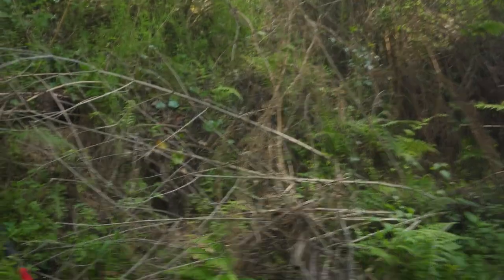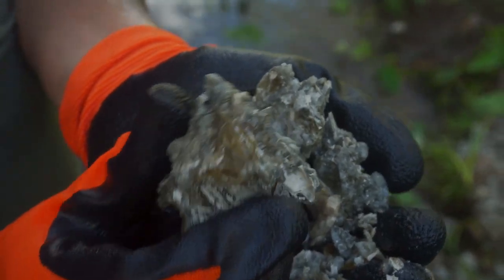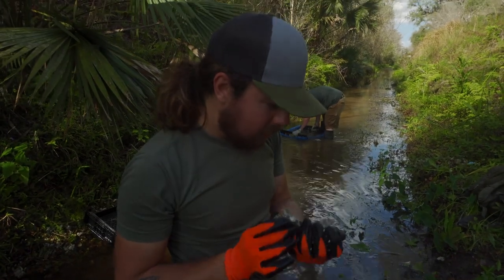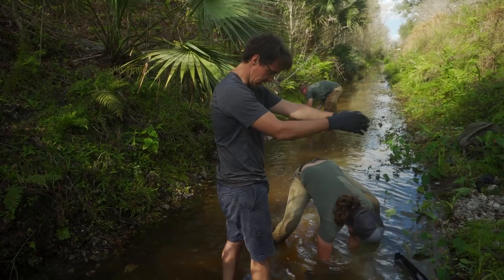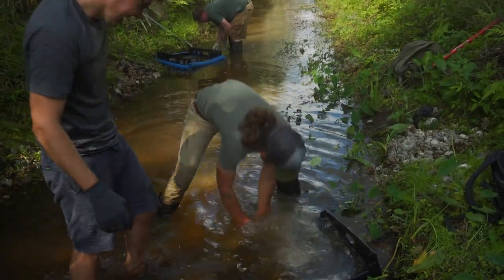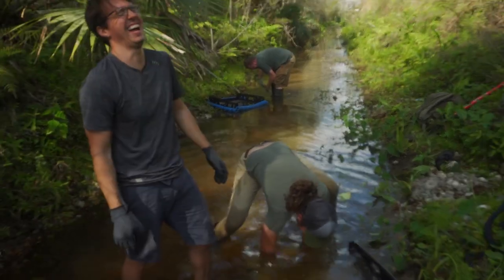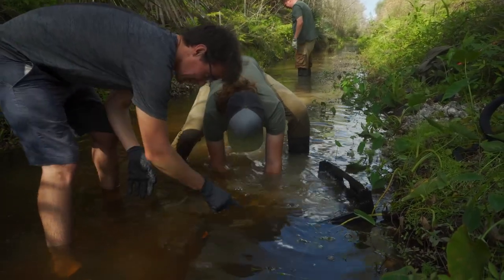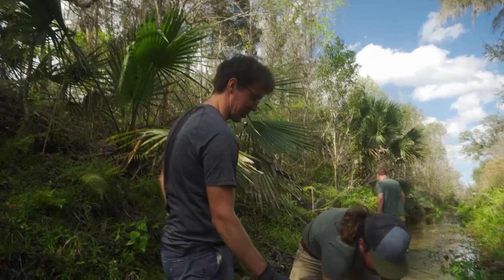Very beautiful piece of calcite right there. You clearly saw me reach in and pull something out and you were like 'what did you pull out?' I said it was nothing, but it was clearly a shark tooth and I was lying about it.